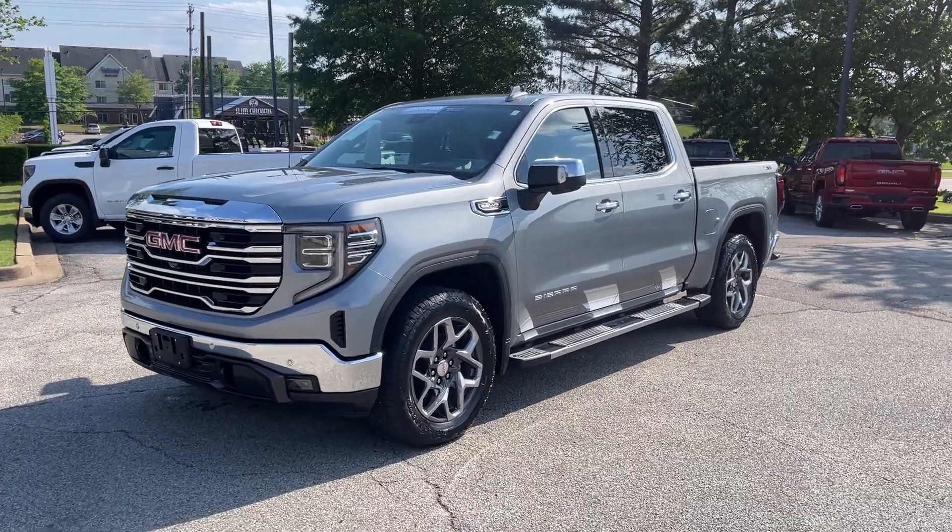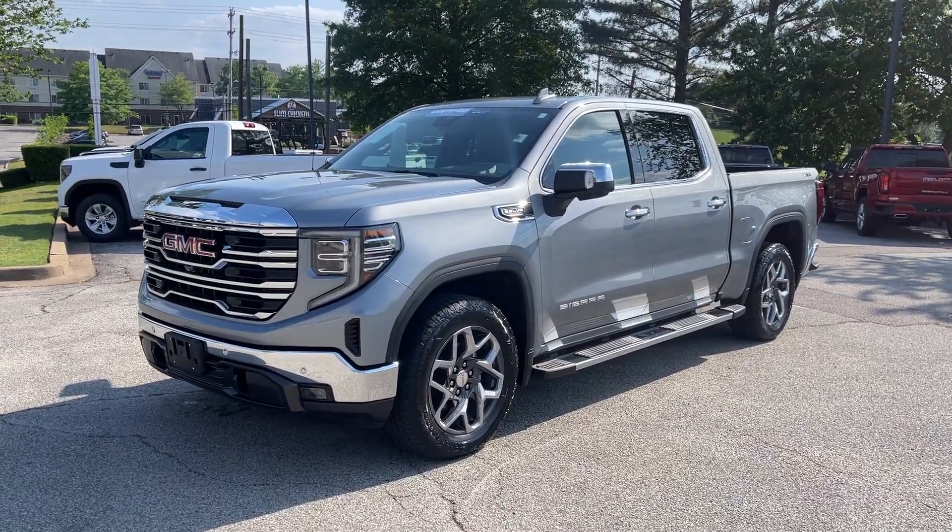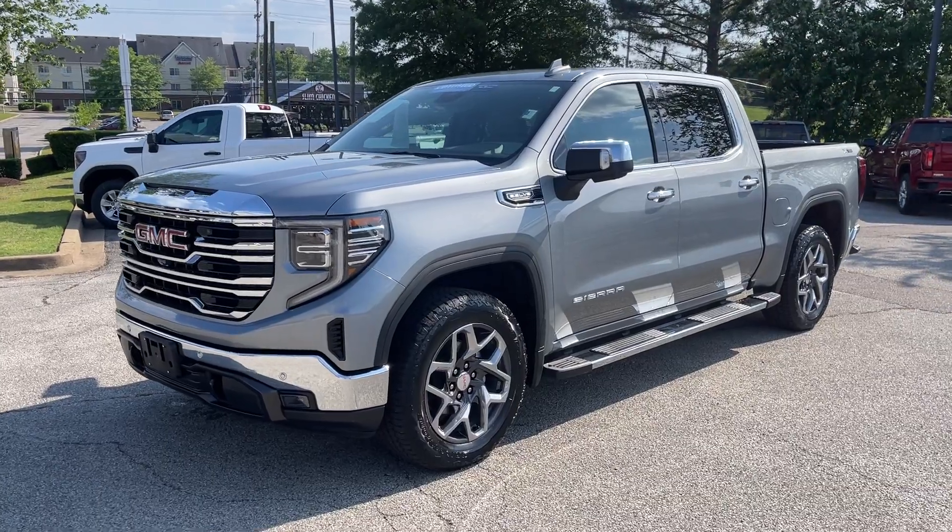Hey friends, Jack Winley, one of the sales managers here at Sunrise beautiful GMC at Wolfchase. Check this out.